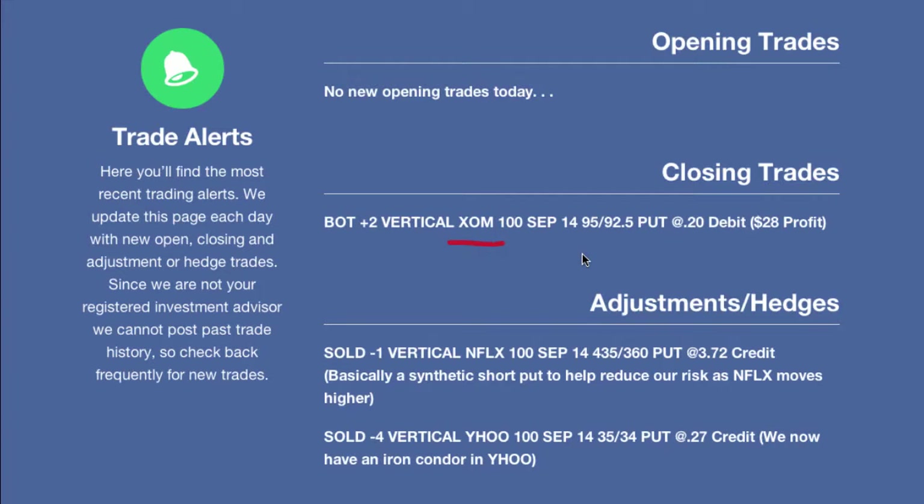ExxonMobil really drives home the point because the stock really didn't move anywhere, and yet we made money on this trade. The trade we closed out of was our short vertical credit spread. We originally sold the 95 and bought the 92.50 strikes. So by closing out this trade, we are buying the 95 to close and selling the 92.50 to close. We ended up paying a 20-cent debit, taking it off at our profit target of about 75% of max potential profit. We sold it originally for 48 cents, bought it back for 20 cents, so we made $28 on each of these.